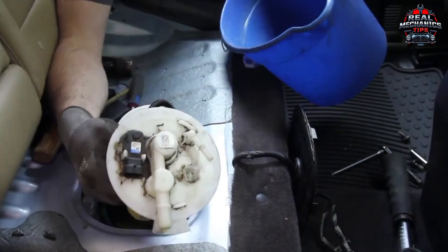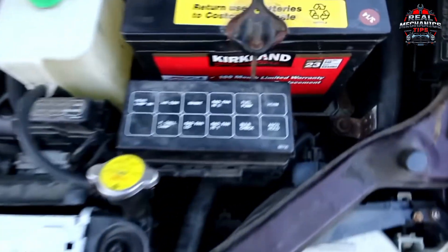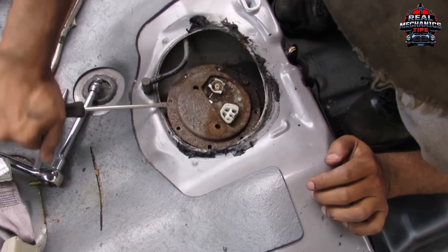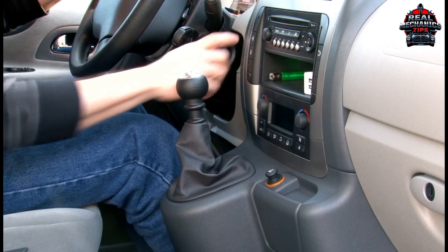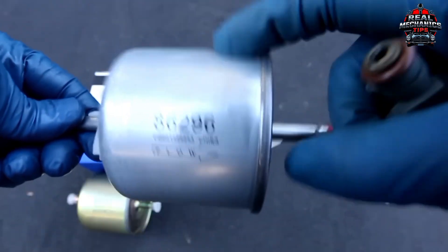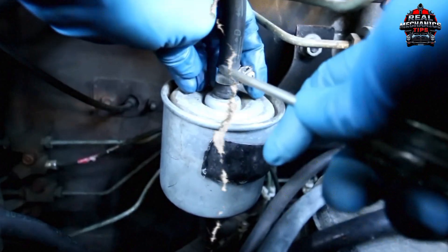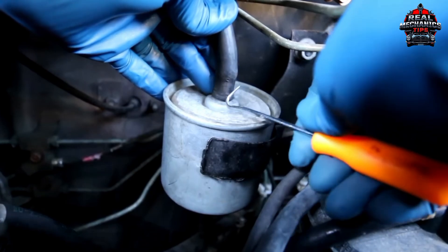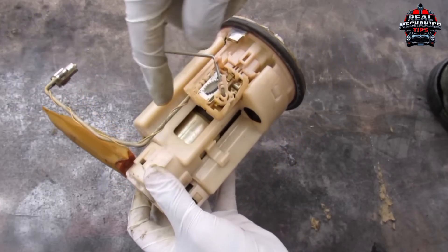Listen up — here's a deeper dive. Fuel pumps often fail gradually. If your car hesitates under acceleration or struggles to start when hot, the pump might be on its last legs. And don't forget the fuel filter. If it's never been changed, it could be choking your engine. Most modern cars have so-called lifetime filters, but lifetime doesn't mean forever — especially if you've driven over 100,000 miles.